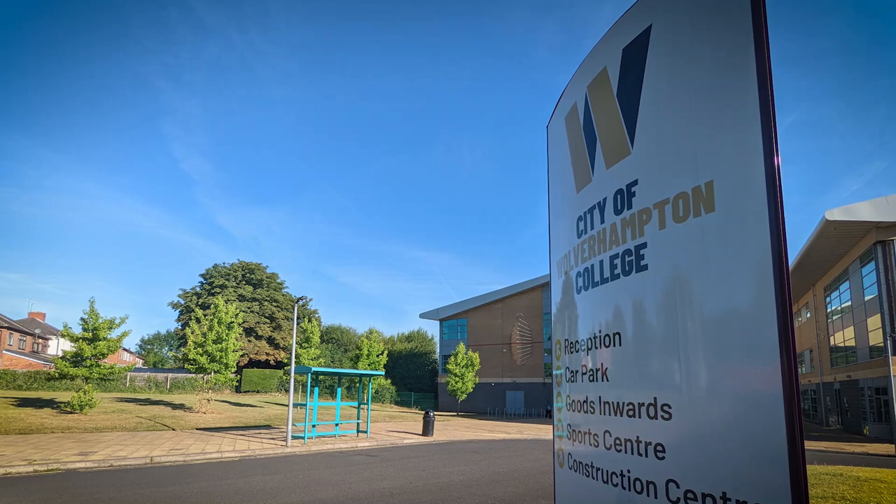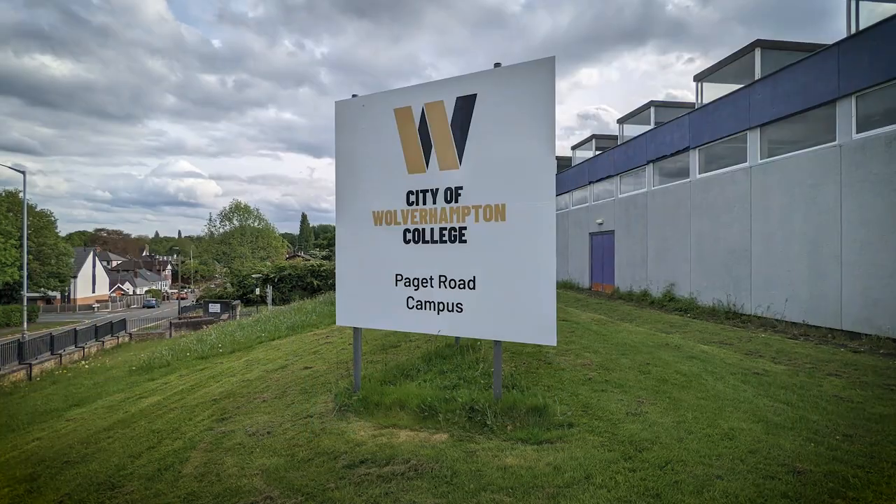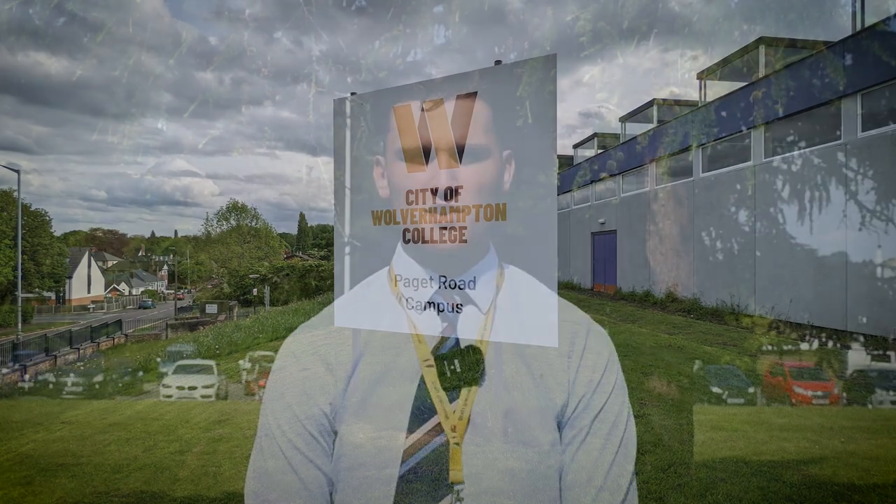If you prefer to meet us in person, our Wellington Road and Padgett Road campuses are open Monday to Friday. You can come in and talk to our team, or chat with our award-winning careers team if you're not sure what you want to do. They can help you go through all the options available to you and help you figure out your next steps to achieving your career.